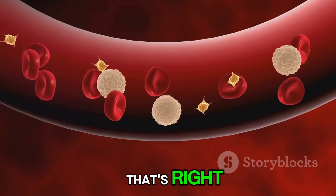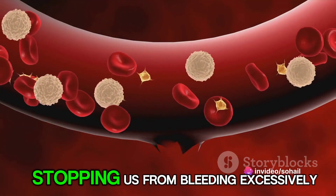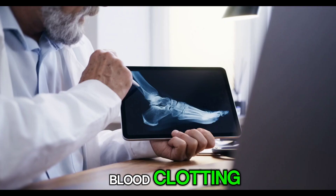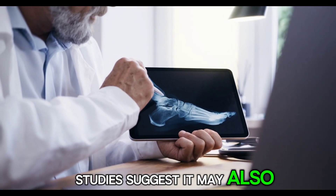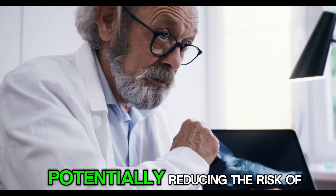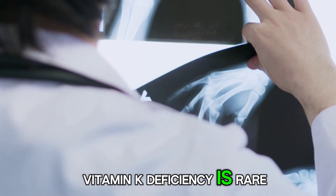That's right! Vitamin K activates proteins in our blood that help form clots, stopping us from bleeding excessively after an injury. But vitamin K goes beyond blood clotting. Studies suggest it may also improve bone health by helping calcium deposit into our bones, potentially reducing the risk of osteoporosis.